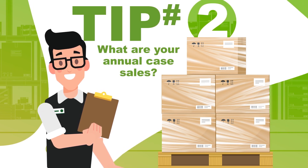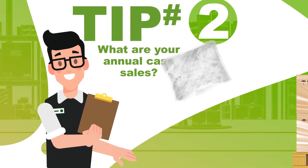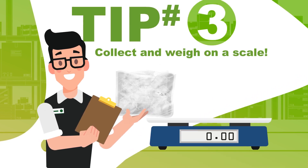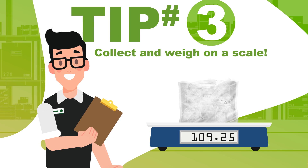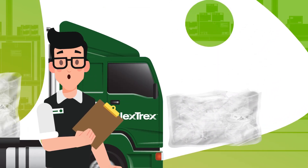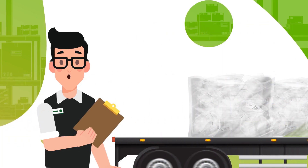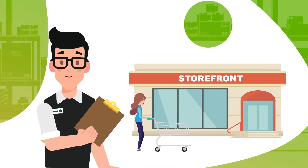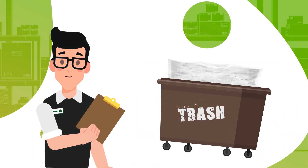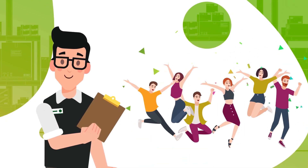Tip number three: collect the plastic film for a trial period and weigh it on a scale to determine what you could be recycling. Please be sure to consider any additional volume that can be captured from back hauls of deliveries, from driver routes, or from other facilities like store locations. This really helps expand the benefits of the program by keeping the film out of your customers' dumpsters.